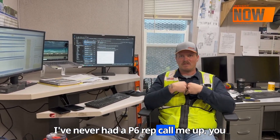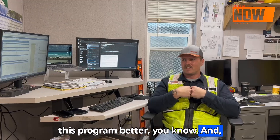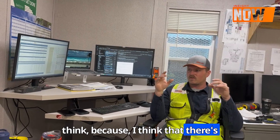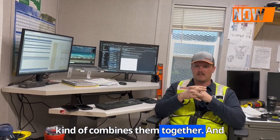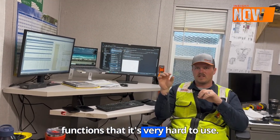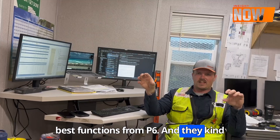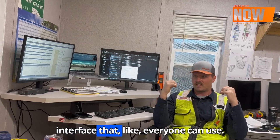I've never had a P6 rep call me up to ask, 'Hey, how do we make this program better?' My opinions are from a construction standpoint. I think there's always been a need for a program that takes P6 and Microsoft Project and combines them together — and this is kind of what Innate does. P6 has really good functions but it's very hard to use. Microsoft Project lacks the functions that P6 has. What Innate does is take the best functions from P6 and the basic layout of Microsoft Project and puts them together to make an interface that everyone can use.